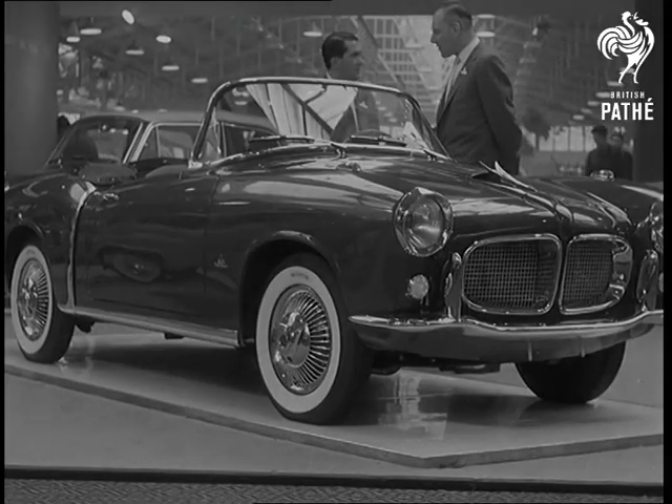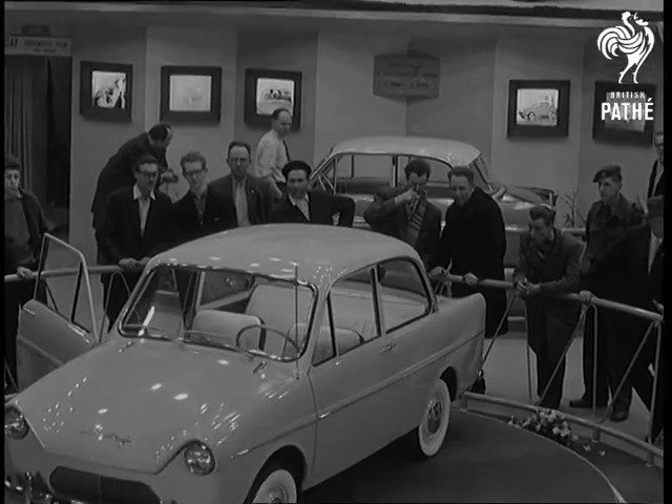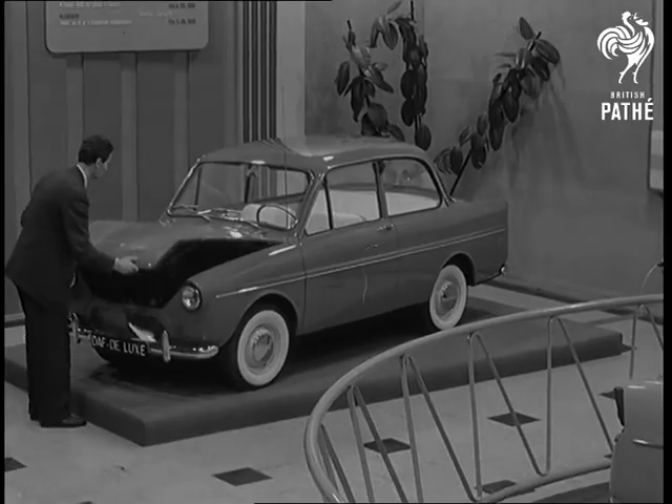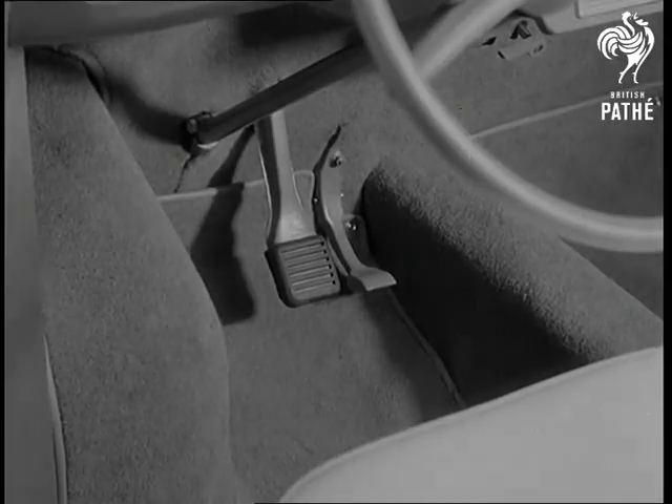Holland herself contributed the DAF 600, a four-seater meeting today's demand for cheap motoring. In addition to its neat power unit, it has one feature calculated to appeal to the small car owner.